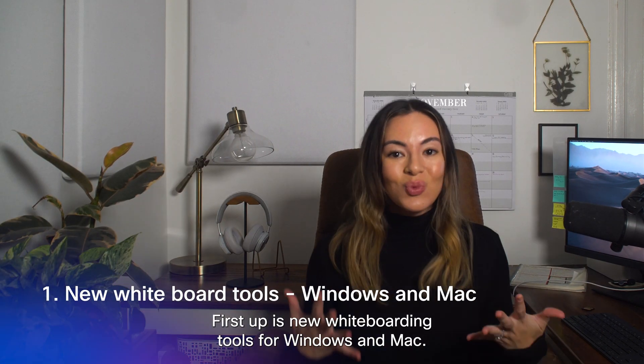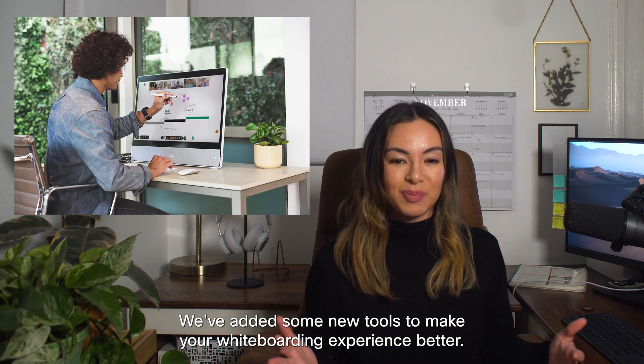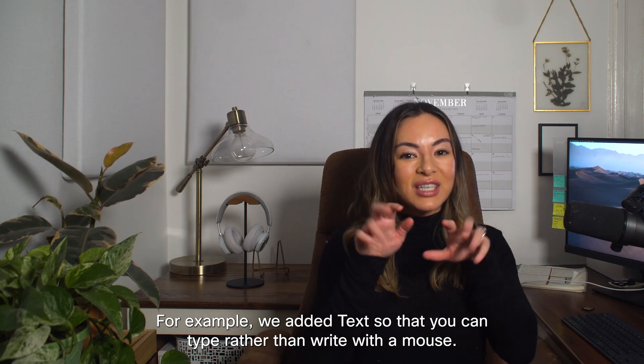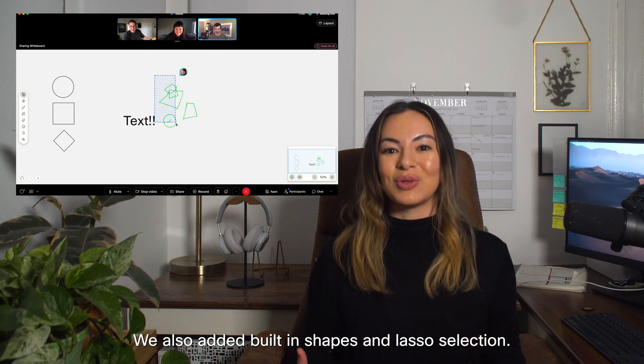First up is new whiteboarding tools for Windows and Mac. We've added some new tools to make your whiteboarding experience better. For example, we added text so that you can type rather than write with a mouse. We also added built-in shapes and lasso selection.